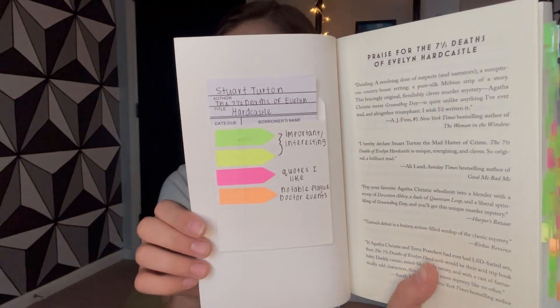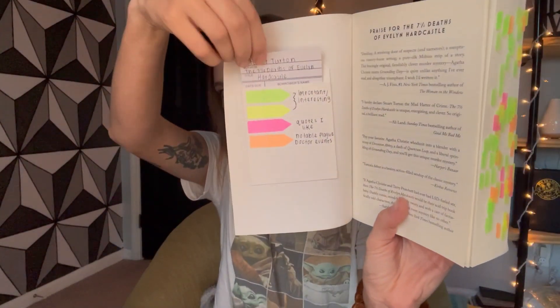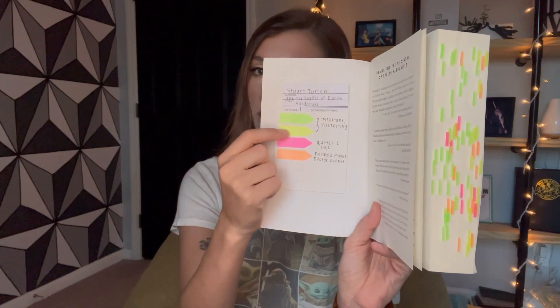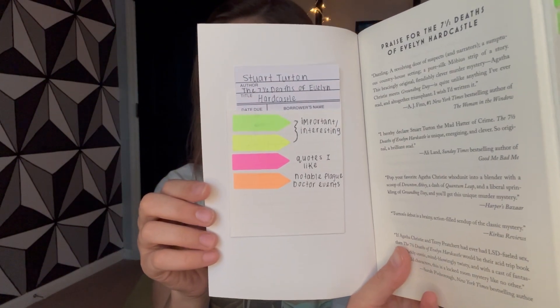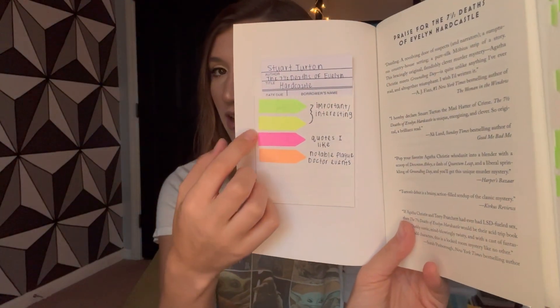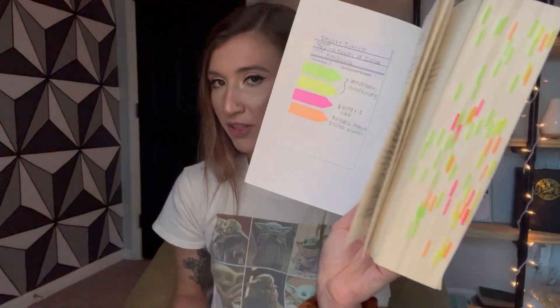Here is the key for this book. It's not a spoiler, but it tells you the character I was talking about. I also have this little library card sleeve that was gifted to me — I'll link it below if I can find where it's from. It's basically a little library card so if anyone borrows the book, they can write their name. I think it's really cute and it's where I keep my key. For this book I used green and yellow for notable and important things, pink for quotes I like, and orange for plague doctor notable moments.